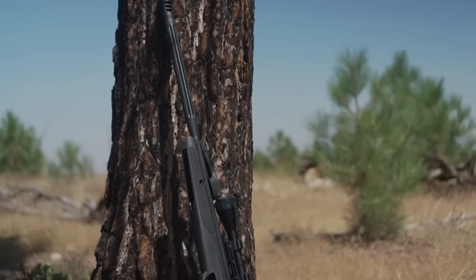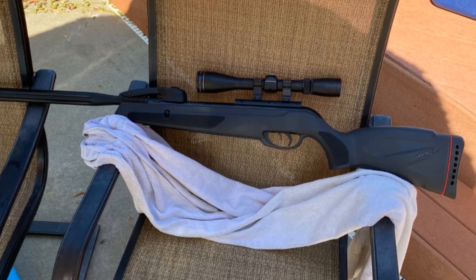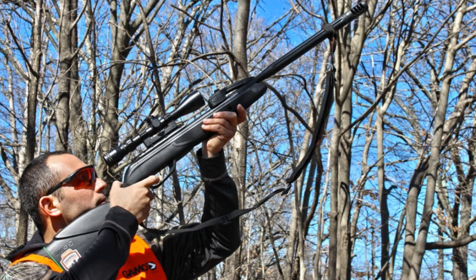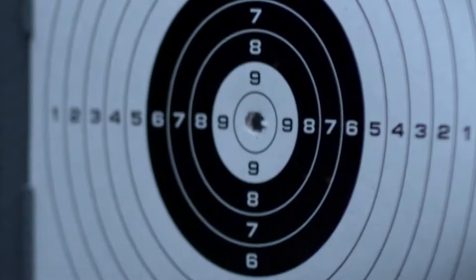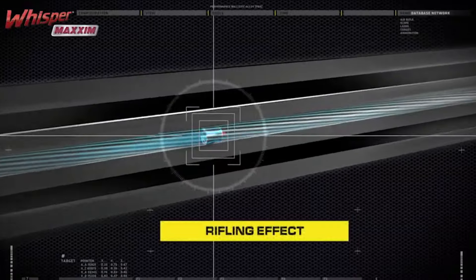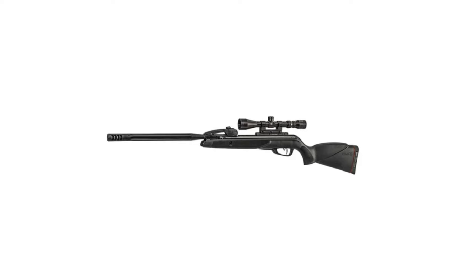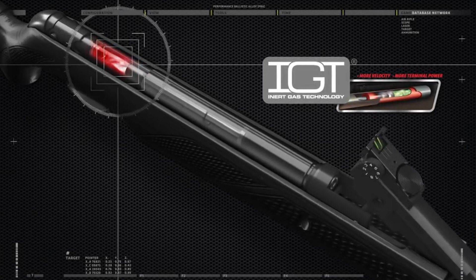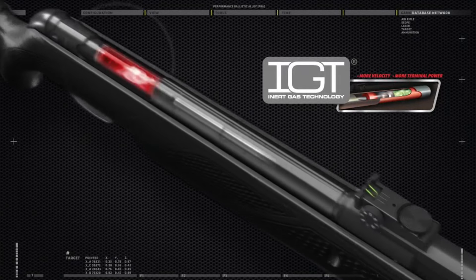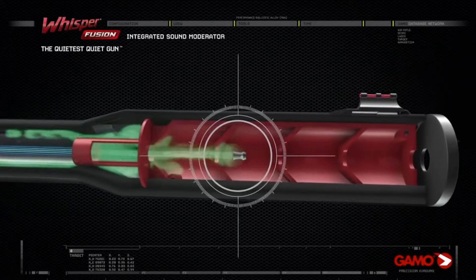Coupled with the Whisper Max-M sound suppression technology, the GAMO Swarm Max-M ensures a quiet performance, reducing noise expansion and keeping your presence discreet. With the .177-caliber version reaching velocities of up to 1300 FPS, and a .22 caliber for more knockdown power, this air rifle is a formidable tool for both small game hunting and target practice. The inclusion of a 3-9x40 scope adds precision to its power. Investing in the GAMO Swarm Max-M means embracing the evolution of airgun shooting.